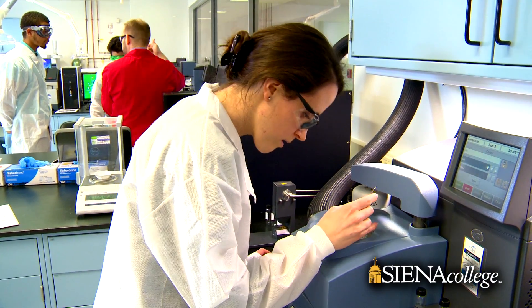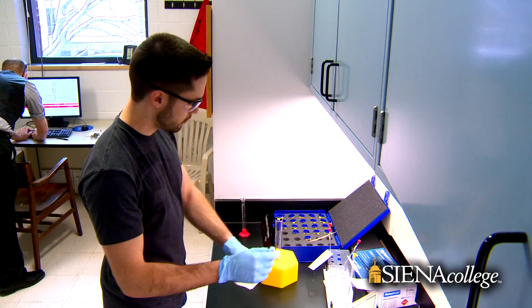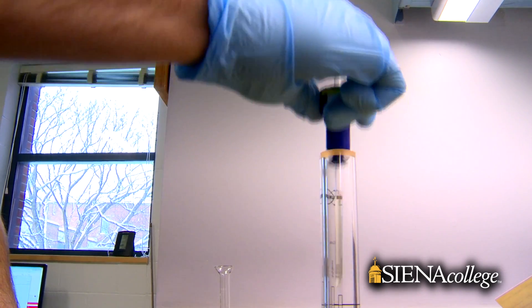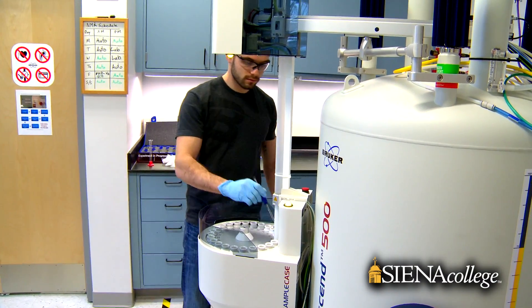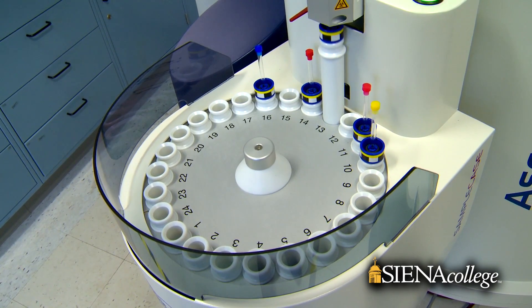They'll be able to start day one using these instruments, which employers are going to look at and say, 'Oh, this is wonderful. I don't have to spend the time training these new employees.' They already know how to use my setup because they've used it at Siena.